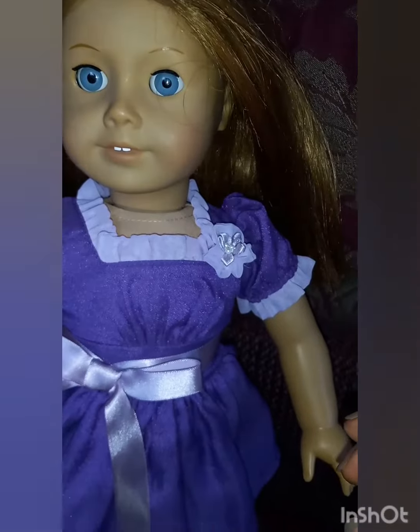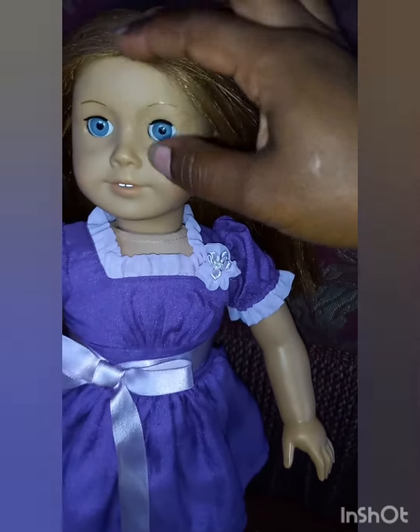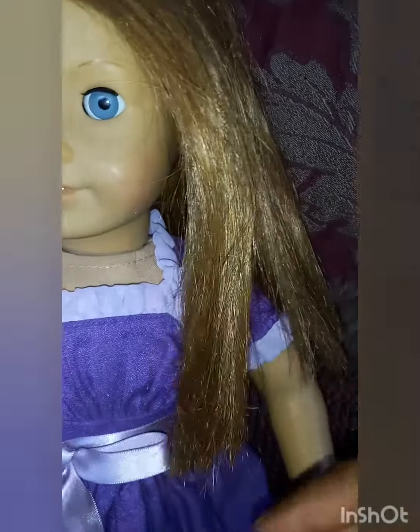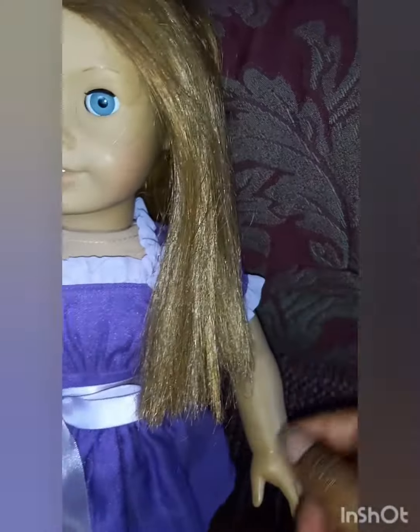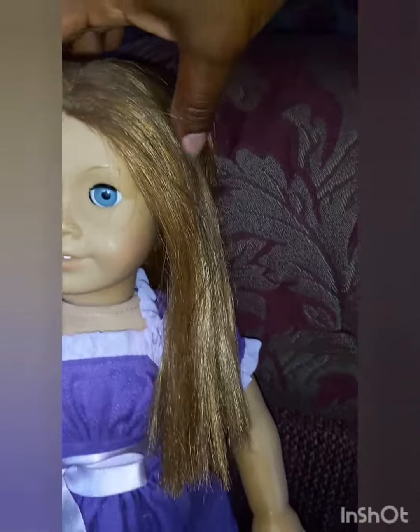She definitely needs a bath and she needs to have her hair done. It's actually fairly decent hair. As far as I can tell, it is all there. It's the right length. It's a little straight — looks like someone tried to straighten it. So it's nice and shiny now.